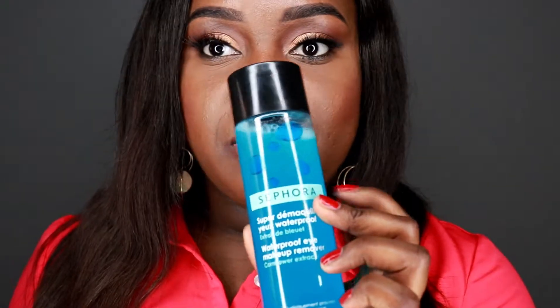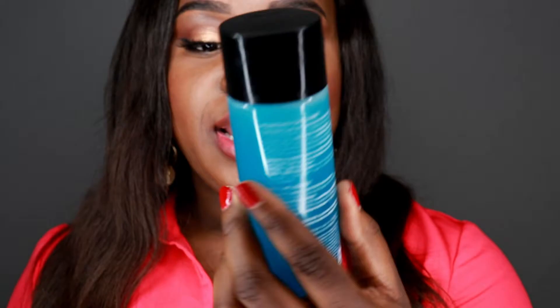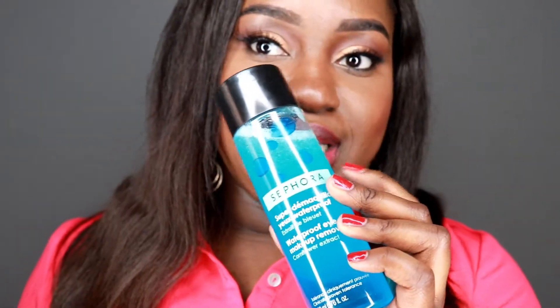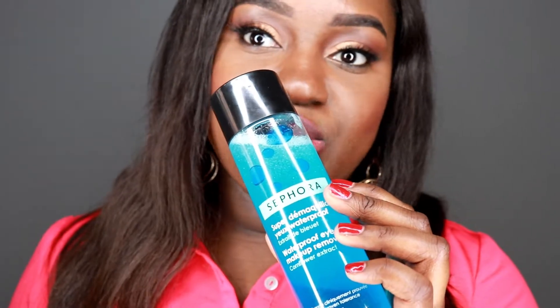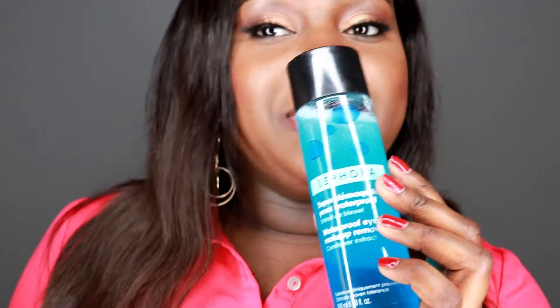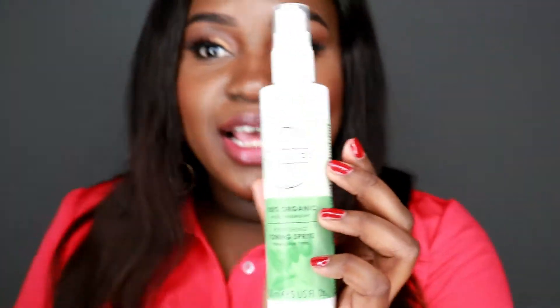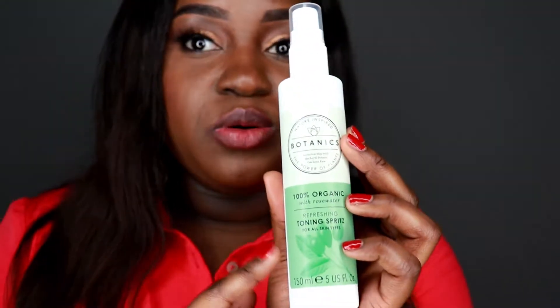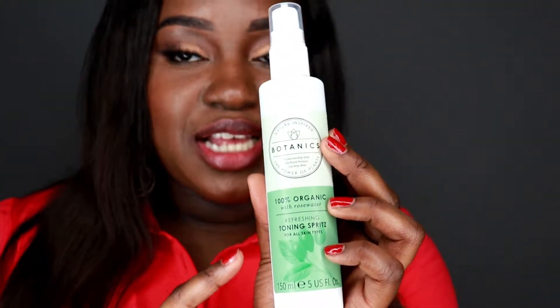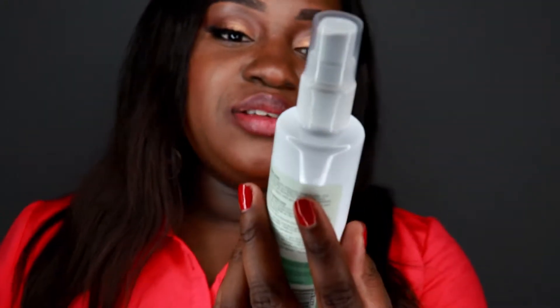If stubborn makeup doesn't come out when I use the oil, I purchased this Sephora eye makeup and waterproof eye makeup remover as a backup. I used to purchase the Lancôme eye makeup remover but that's quite expensive, and I'm trying to save money where I can, so I'm going to see if the Sephora one does the trick.